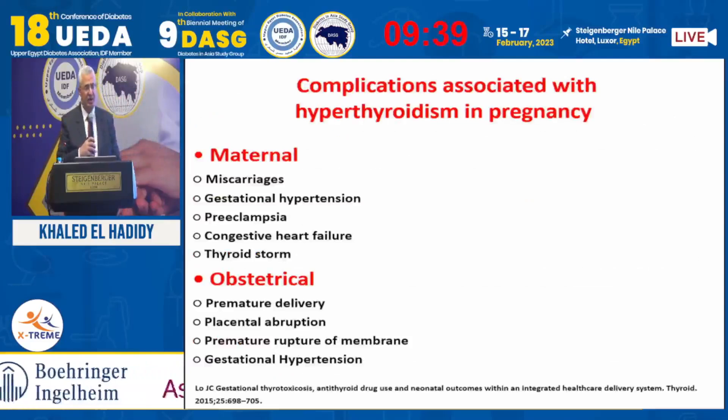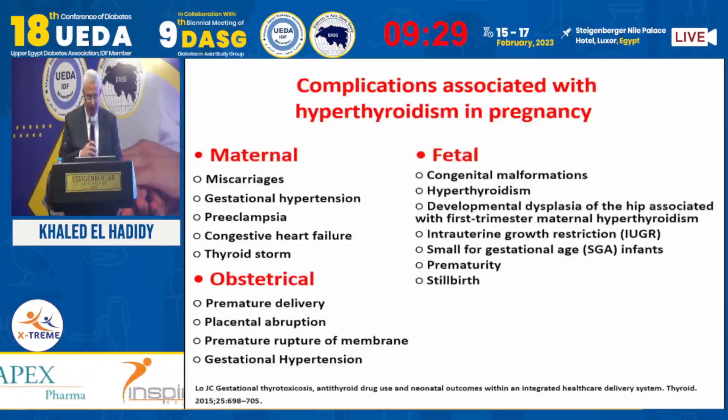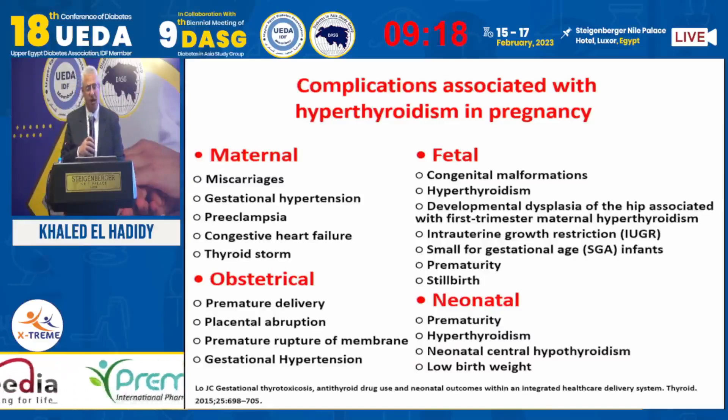This slide shows the complications of hyperthyroidism with pregnancy — which is why this is not a simple matter. There is a long list affecting maternal outcomes, as well as fetal and neonatal outcomes.